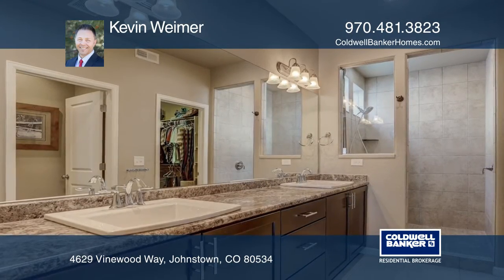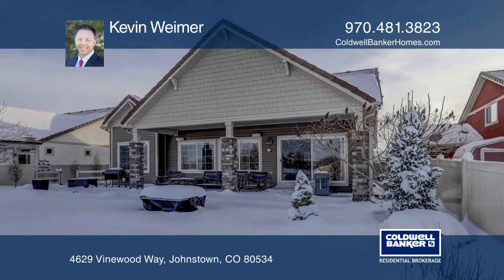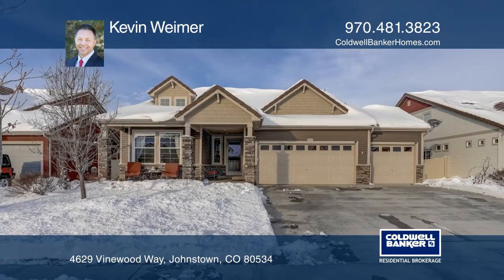A covered patio, a fire pit, and beautiful landscaping. Take the first step to buying your new home by calling Kevin Weimer.